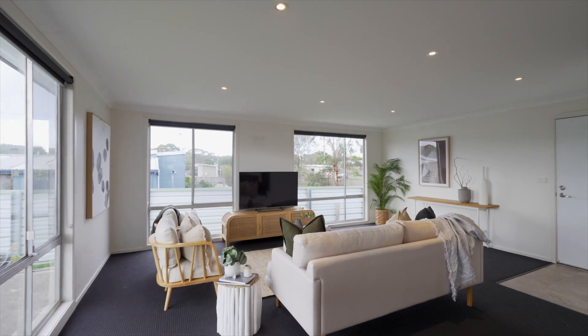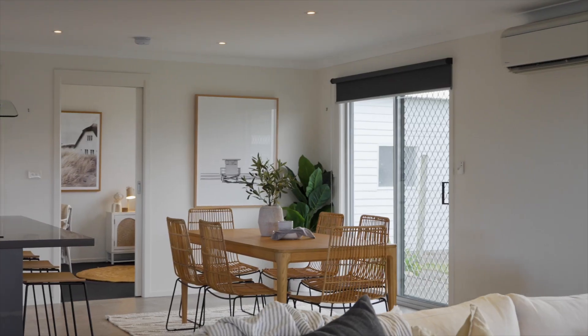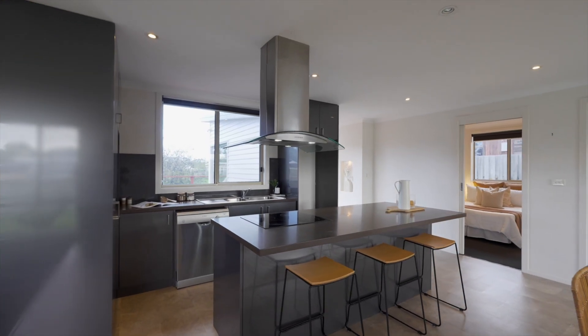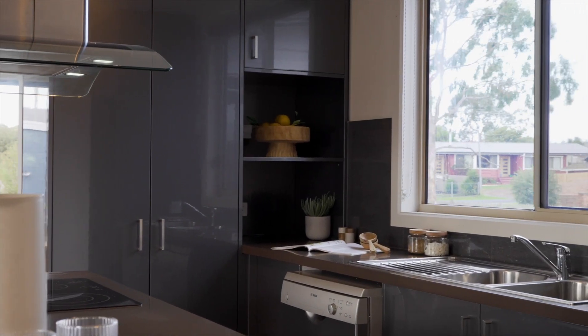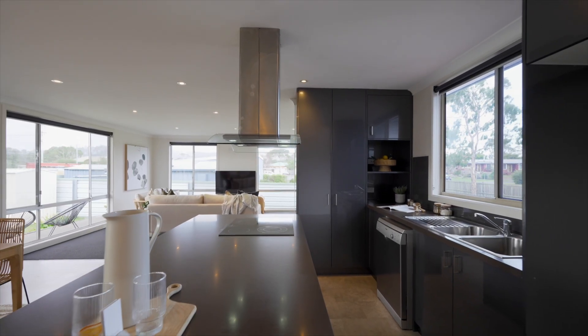Step inside to a spacious open-plan living area that flows seamlessly into the dining room and modern kitchen. The kitchen truly is the heart of this home, featuring sleek cabinetry, a generous island bench and quality appliances, ideal for cooking up culinary delights.